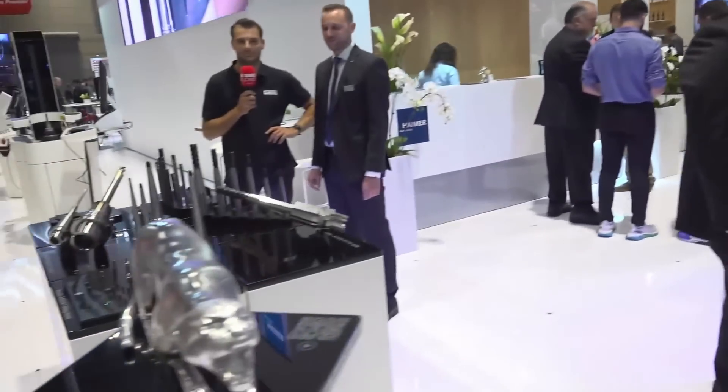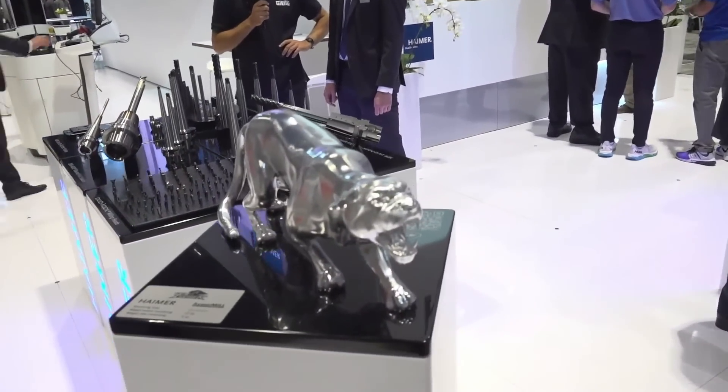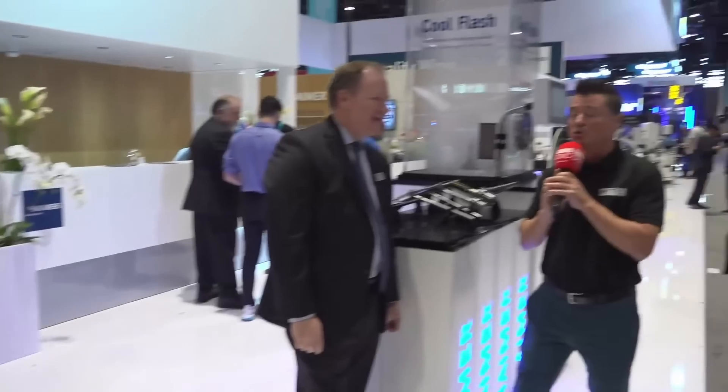Brent received a pretty cool gift — the Heimer family gave him one of the Panthers they machined. It's a giant panther, super cool and such a thoughtful gift. It was a beautiful party as well. The Heimer family is known for the legendary parties, but we need to talk about technology.